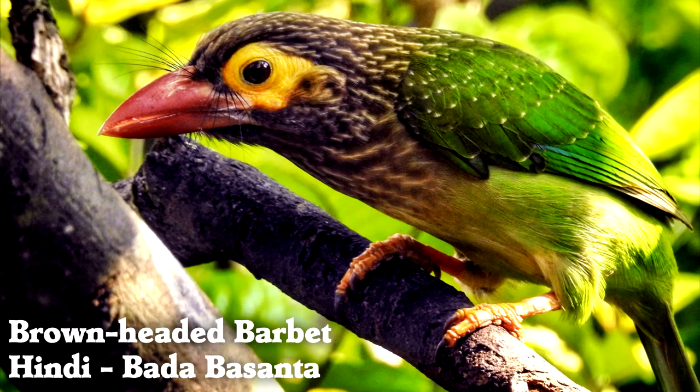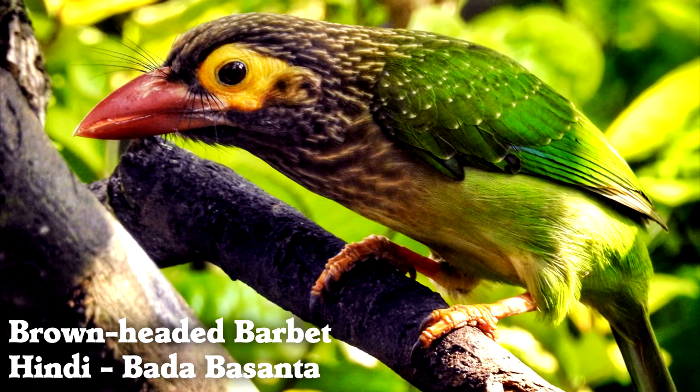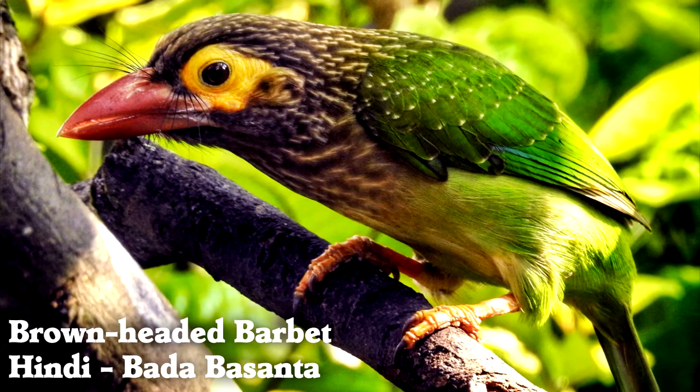Brown-headed barbets are in the same bird order as woodpeckers. Like woodpeckers, they have two toes forward and two toes back on each foot.